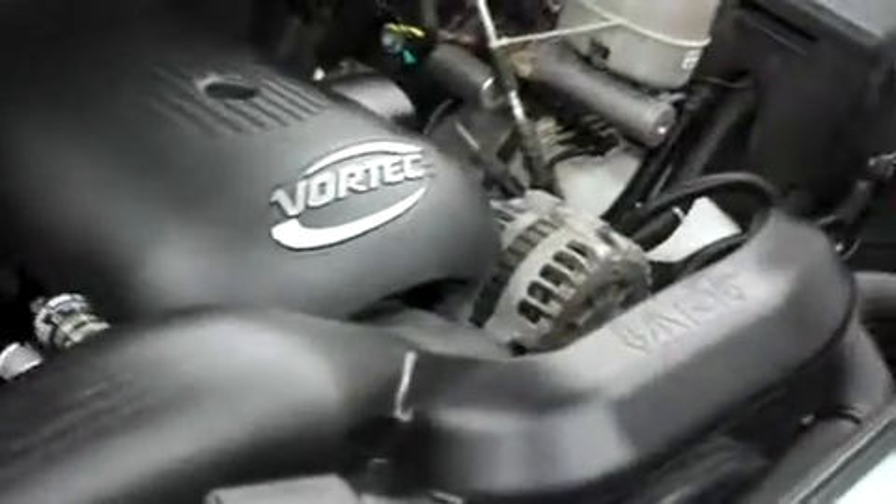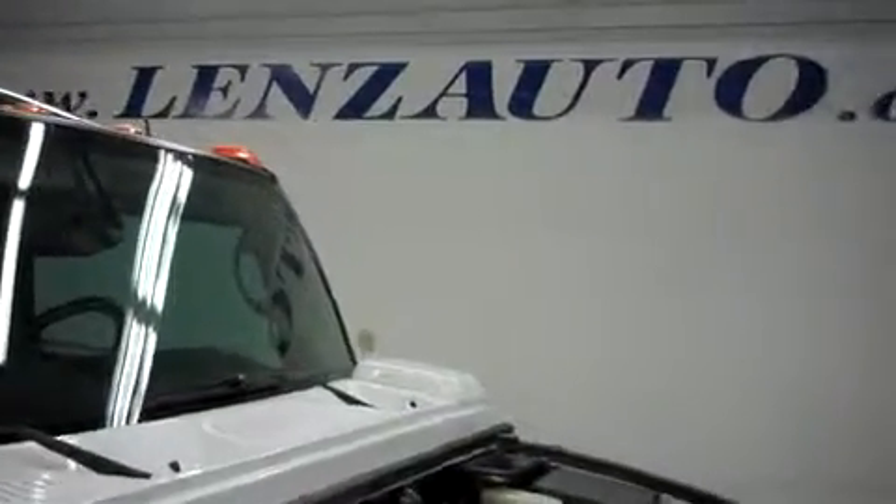Let's see if you can see the odometer. Here we are at 74,606 miles at the time of this video. Let's take a look under the hood — this is with a six-liter motor. For more pictures of this vehicle or the over 500 in stock, please visit our website at www.LenzAuto.com.